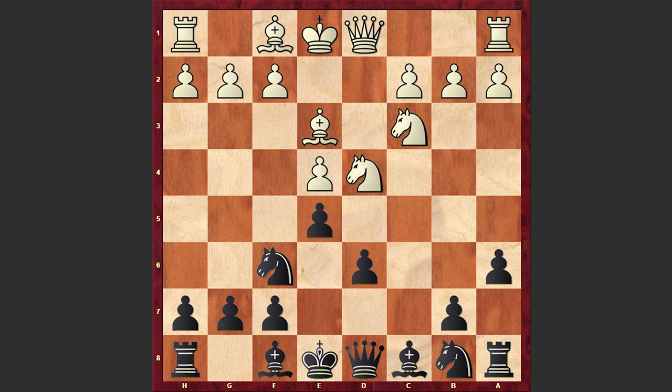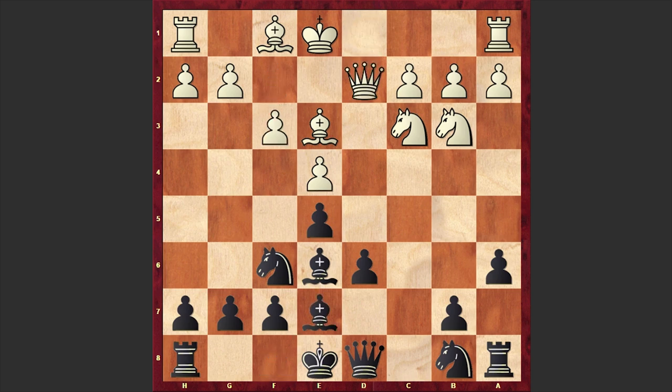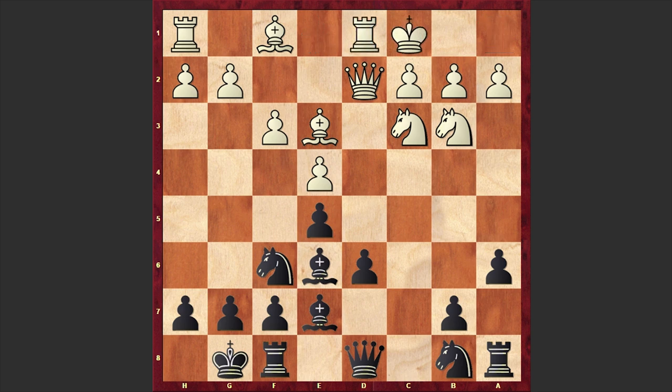Anand responded with e5, Nb3 Be6, f3 Be7, Qd2, Black castles kingside and White castles queenside. Typical opposite side castling games usually lead to very sharp battles.